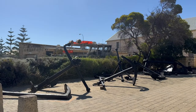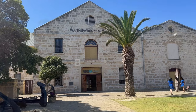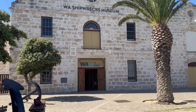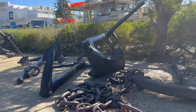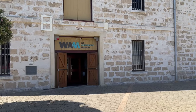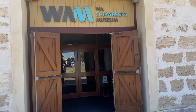After 10 minutes of walking from the Roundhouse, I found the Shipwrecks Museum of Western Australia. It is located in a coastal town called Fremantle in Western Australia. At the entrance there were a few anchors and chains used in big ships. The museum building looked old and vintage, and I went inside to have a look.